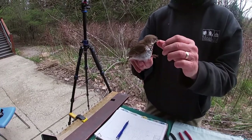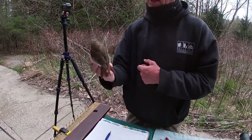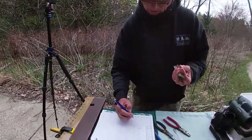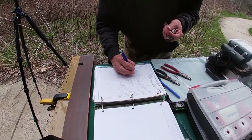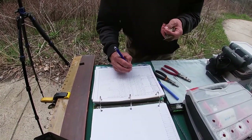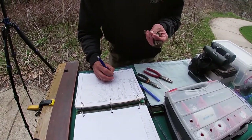We can't tell male from female hermit thrushes unless they're nesting and we can see a brood patch. So I have to put that it's unknown in my notes, which is okay to do. If you don't know what you're looking at, if you can't determine it from your observation, then you write down unknown.